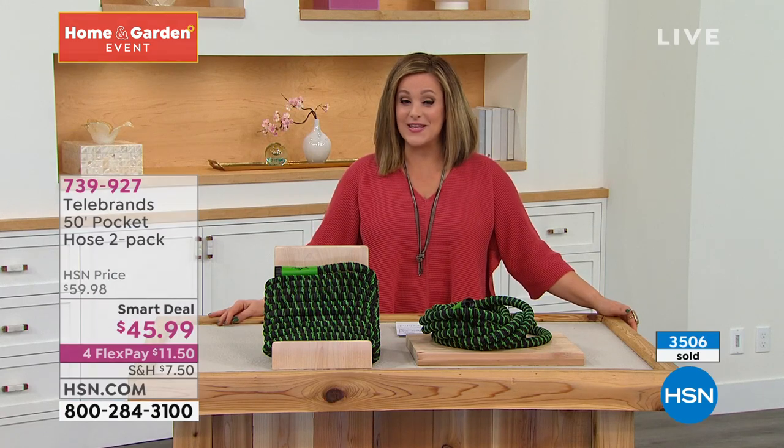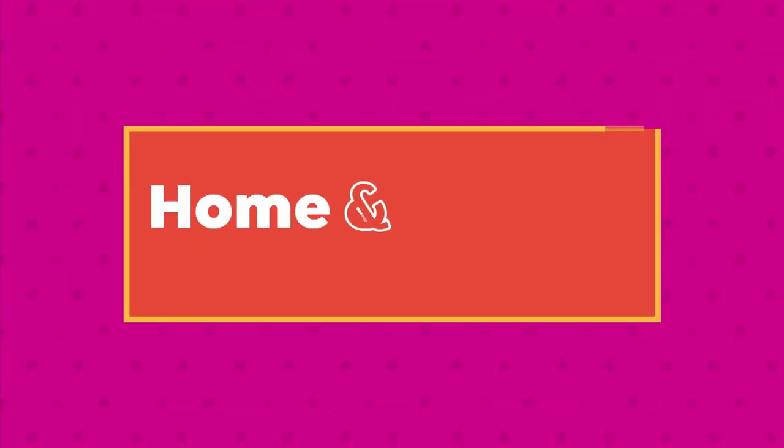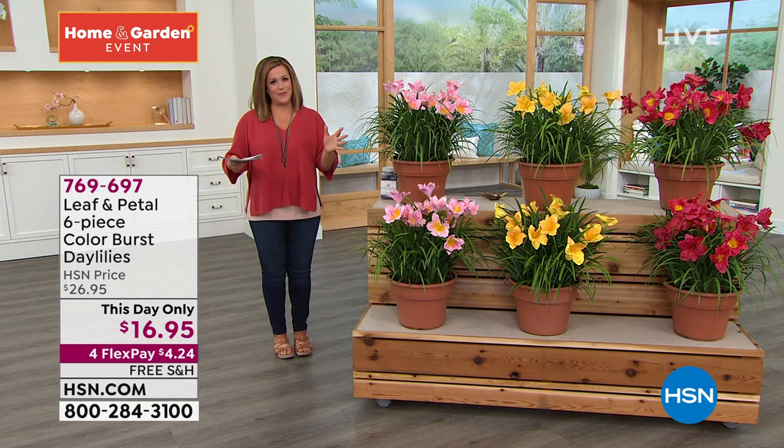Just a couple of minutes left on this day only offer from Leaf and Petal. An easy way to save on your home and garden purchases tonight: sign up for the HSN credit card. If you sign up and get approved today, you get $10 off your first purchase. It's a no annual fee card with extra flex on fashion, beauty, and jewelry. Visit hsn.com or call the number on screen.